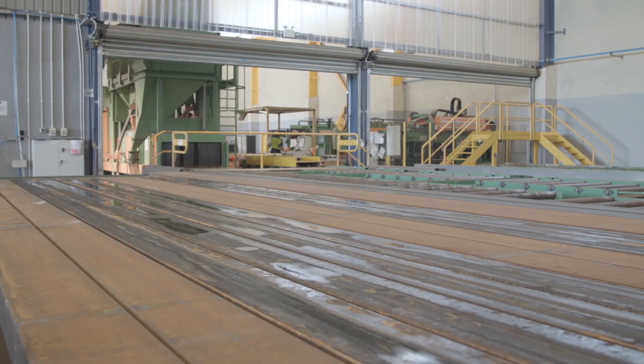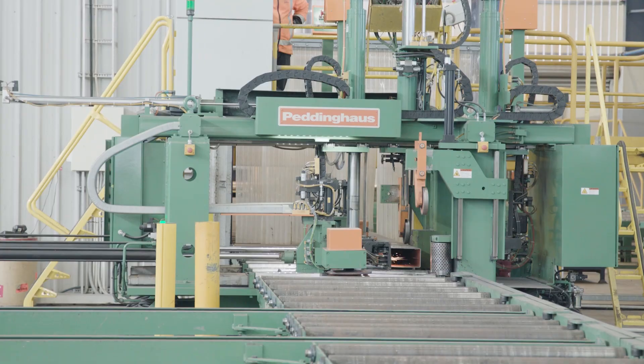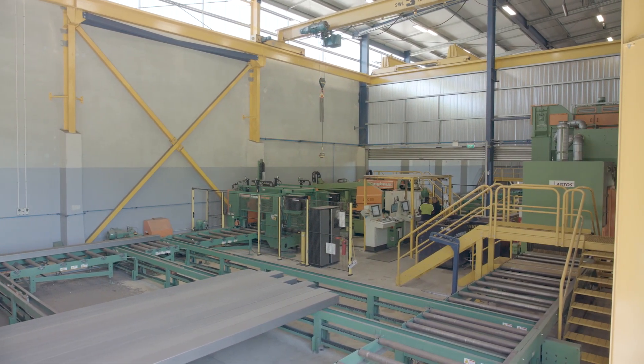Petting House technology is playing a big part in all our projects these days because we know with all the equipment we've got from Petting House we can tackle any job economically and efficiently and deliver an end product to the client.